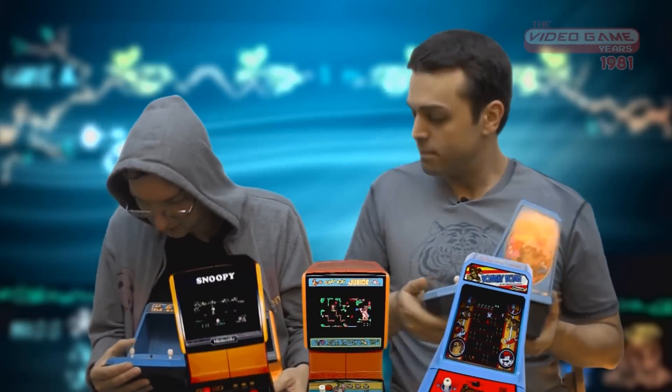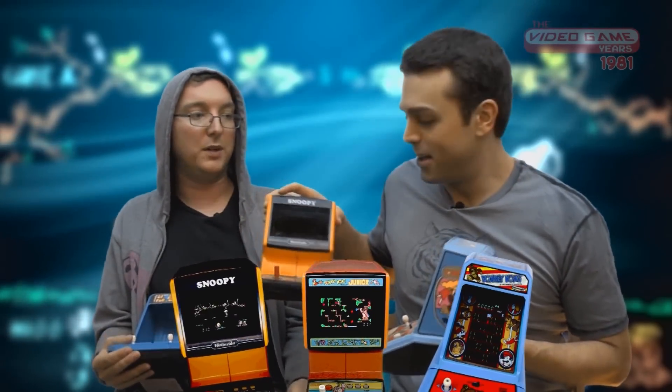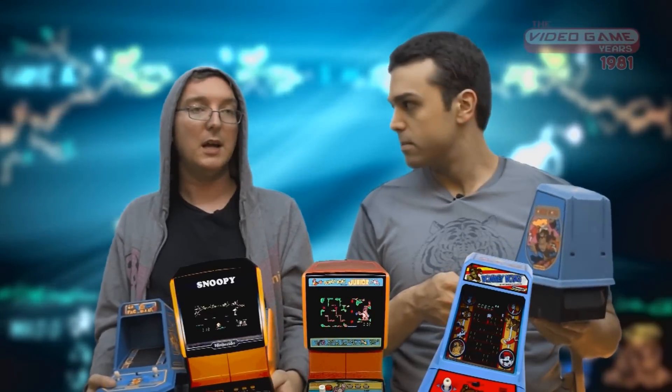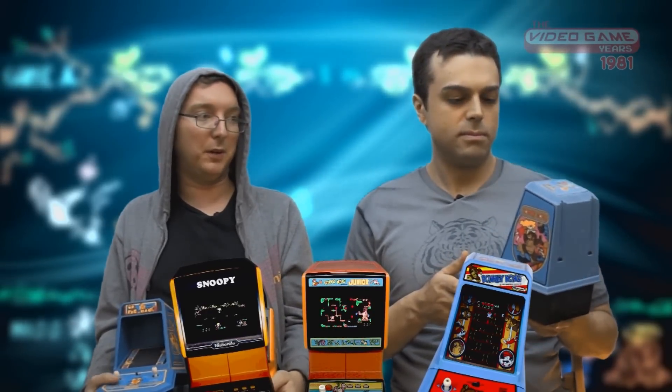LCD handhelds made sense, but to have something so stationary and big and bulky — I never really understood the appeal. I love these things though because they tend to use VFD displays — vacuum fluorescent displays — which have all the limitations of an LCD display but use fluorescent light to create a very bright, colorful picture. They look nice, they're fun to play, and they're appealing from a design standpoint. By no means perfect, but excellent for what they are.